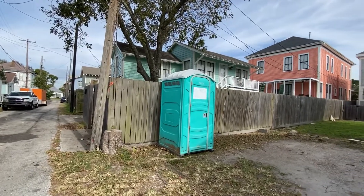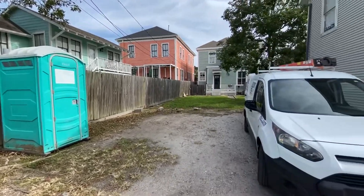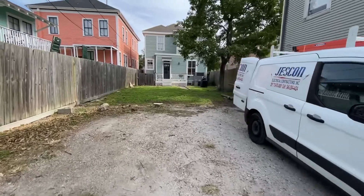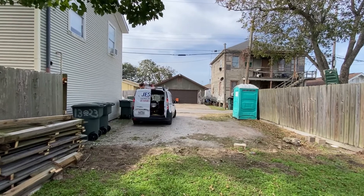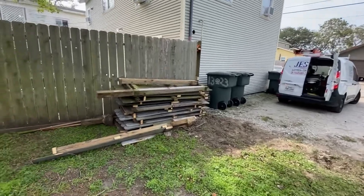Today is Tuesday November the 9th. We've got the toilet delivered, we're doing the temporary power connection, and we just removed the fence. We don't have a dumpster yet and it doesn't look like we have space for a dumpster, so we're going to go for a trailer option.